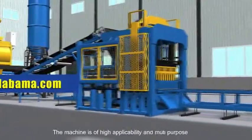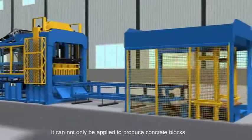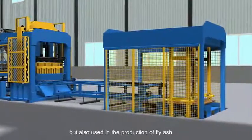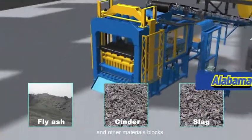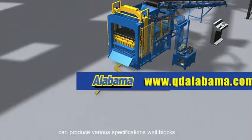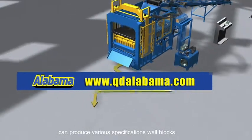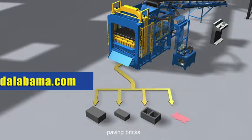The machine is of high applicability and multi-purpose. It can not only be applied to produce concrete blocks, but also used in the production of fly ash, cinder, slag and other material blocks. By changing different molds, it can produce various specifications: raw blocks, hollow bricks, standard bricks, and paving bricks.